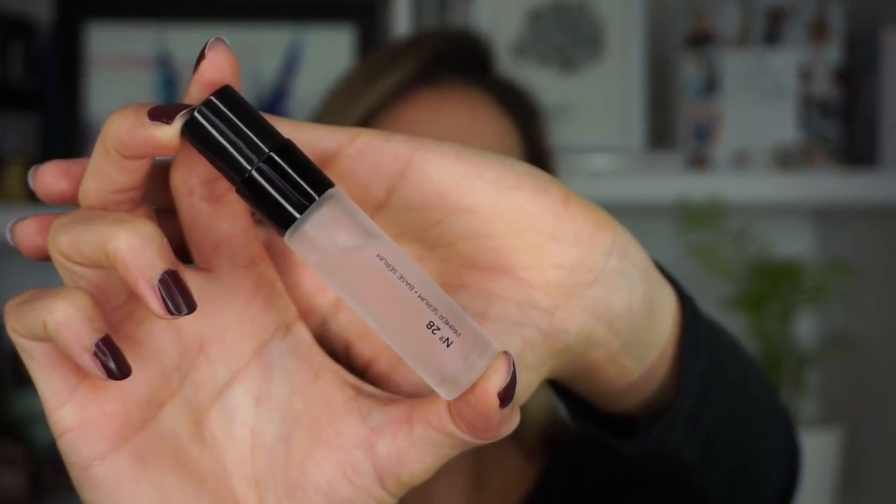The first thing we're going to put on is a serum. I bought the Hourglass Number 28 Primer Serum a few weeks ago — I didn't want to commit to the full size yet but heard great reviews, so I got the mini version. It smells very herbal and healthy, gives a very nice velvety glowy base, and I've really been enjoying it. The texture and formula are great, and my makeup always looks nice after applying it.